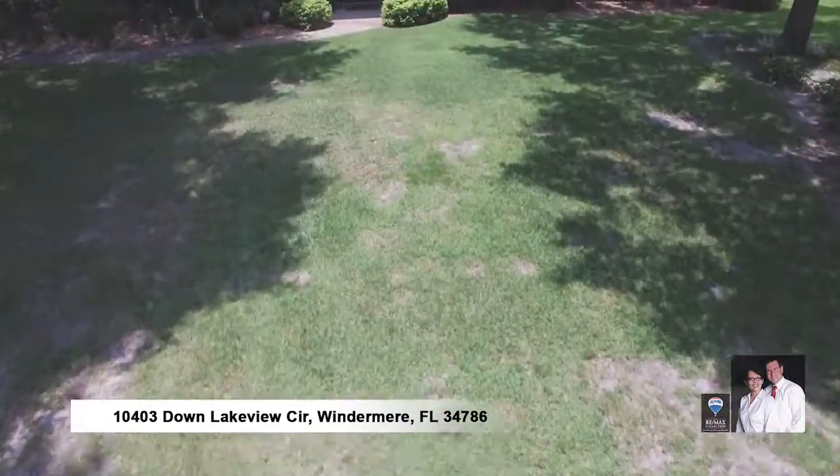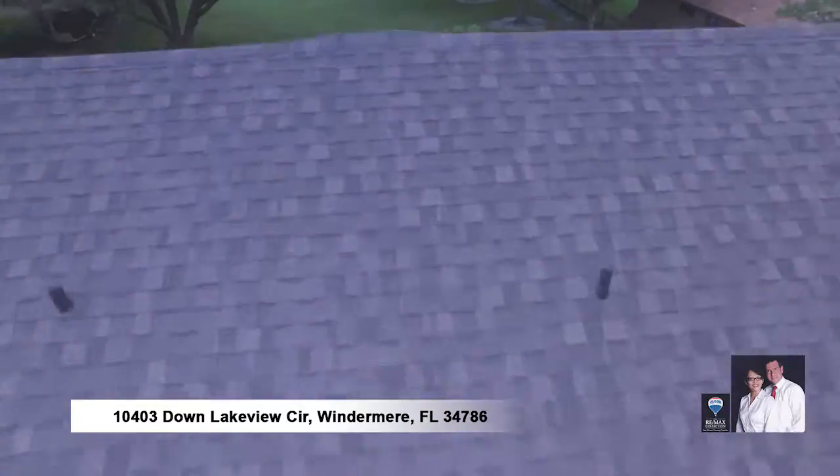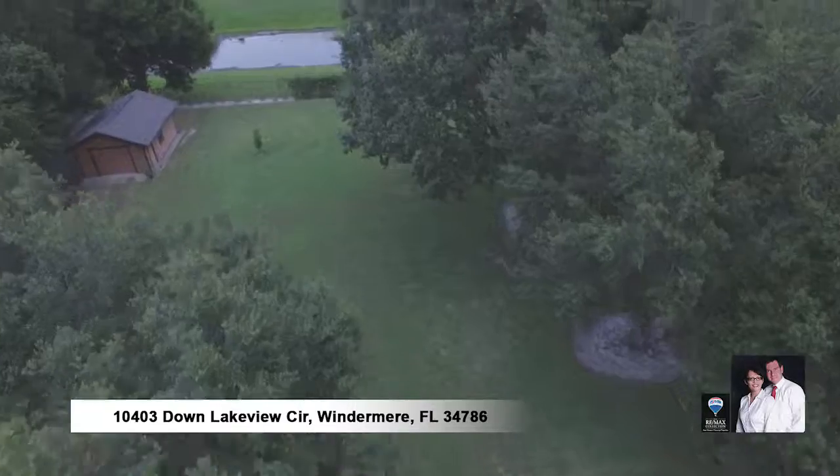This home features a brand new roof and chimney cap in 2014, a three-car garage plus a one-car detached garage perfect for a workshop, garden equipment, and storage.